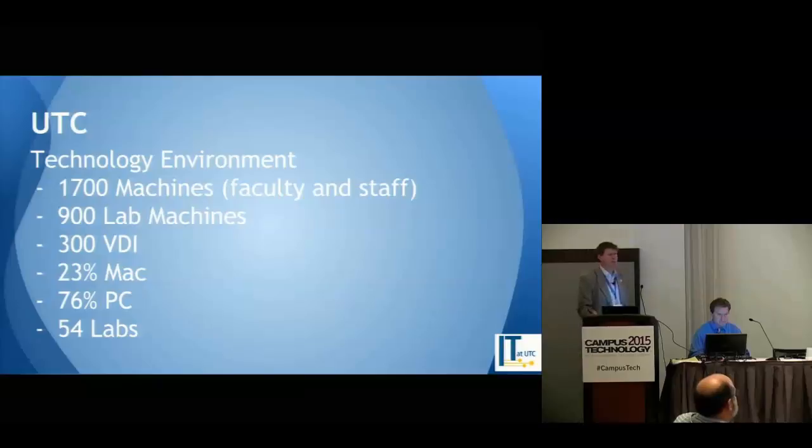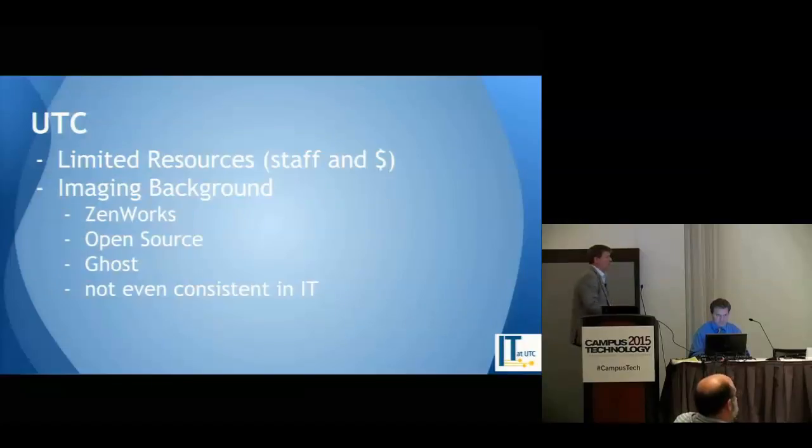About 23% Mac, give or take — depending on how good the latest Mac commercial is — and about 76% PCs. Of the 1,700 machines, they're in about 54 different labs. Again, like most of you, we have limited resources — staff and money. Right now, our field support group has about three people in it.